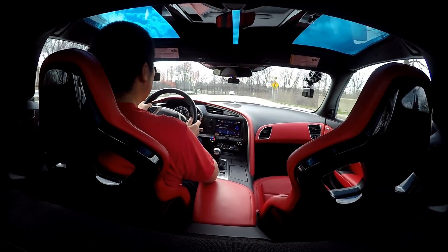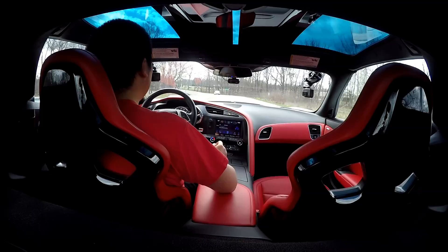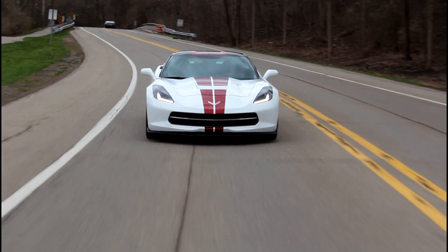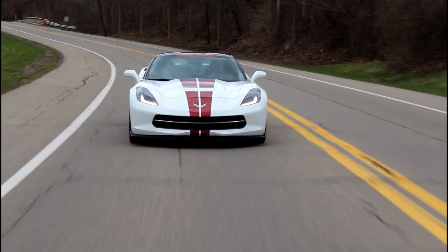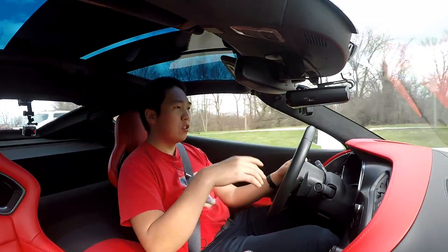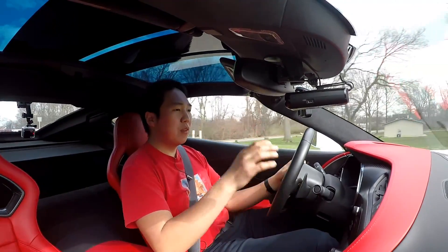We talk about value — Stingrays have been out for a while, so you can find used ones or brand-new ones in the 70s depending on packages. You can find used Z06s too, so the options are quite extensive. I think the value of the C7 Stingray is one of the best out there. If you're looking for an all-around sports car that handles great, is comfortable, and is usable, it's really hard to beat something like this for the money.